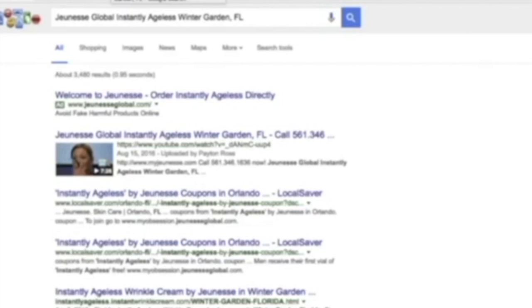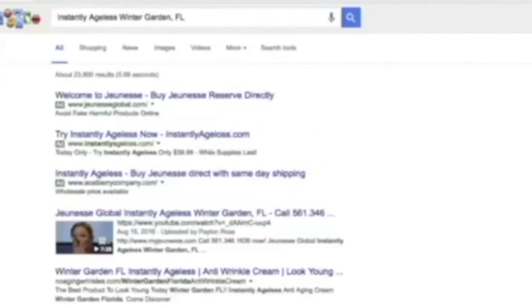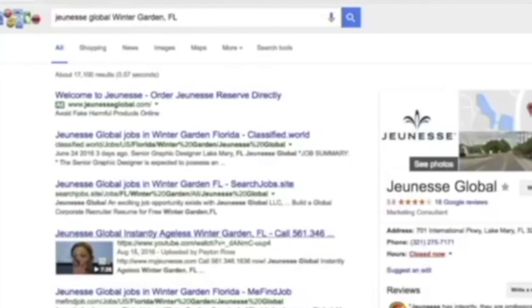Take a look at this quick demo. So this is Jeunesse Global Instantly Ageless — we got number one. That's good, but who's going to type in all that? So let's take off Jeunesse Global and see if it's still there. And it is — still number one for Instantly Ageless Winter Garden, Florida. We're still in the top three. People that see this video are going to skip over the text results and click on the video, so whoever's got this ranking is going to be getting that traffic.